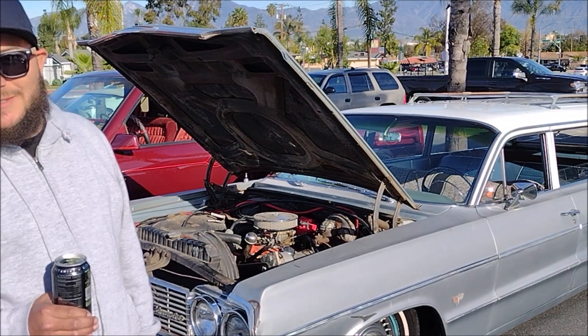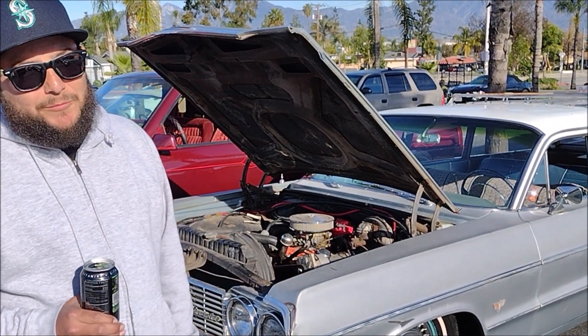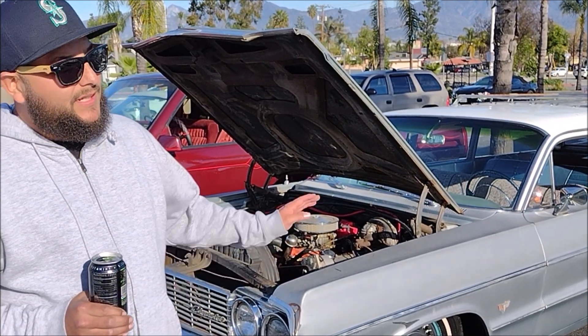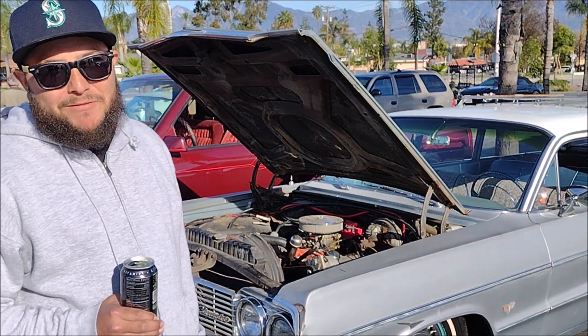Kids fit in, so it seemed like the perfect car to get. I went out of the way, got it from El Paso, Texas a few years ago, and I've enjoyed it. The kids enjoy it — it's been great ever since.